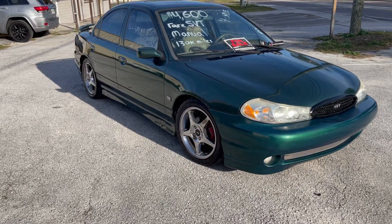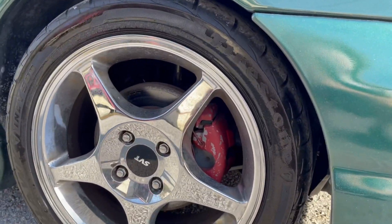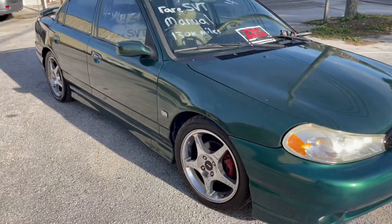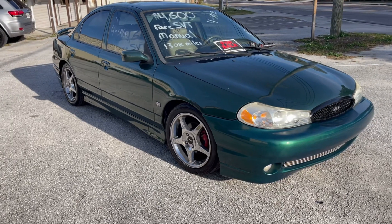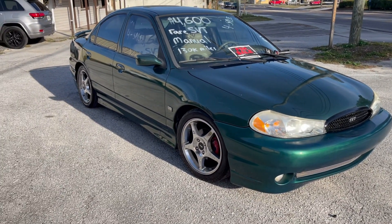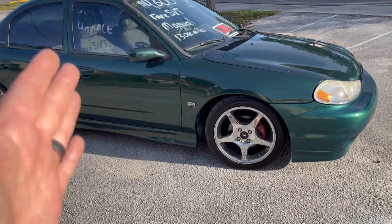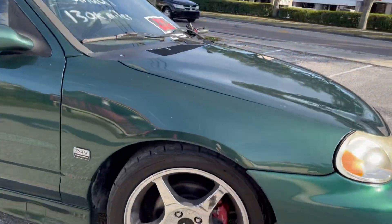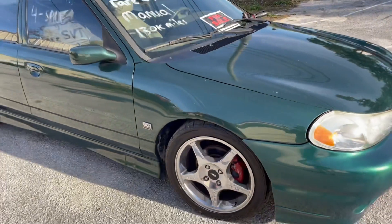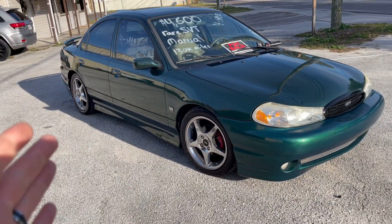Prior to doing that work I put brand new Firehawk Firestone tires on here — these tires are amazing, very sticky — so you've got a brand new set of about $800 tires. I went ahead and did the lifetime alignment; this car is driving straight as an arrow, which was another couple hundred dollars. I also did H&R lowering springs, and I'll include the original springs in case you want to go back to stock height. I went ahead and did Moog control arms up front and did a couple other minor things on the suspension.